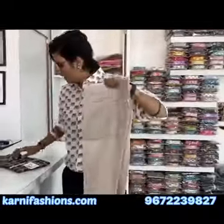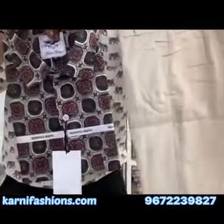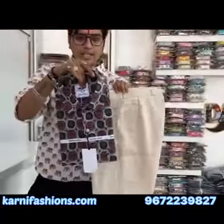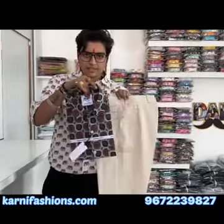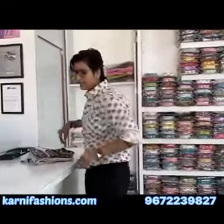You will find formal trousers under full length in this combo set. In the cream color, you will find formal trousers in size M to 3XL. There is also a small shirt in size M to 4XL, and another piece in size M to 3XL.